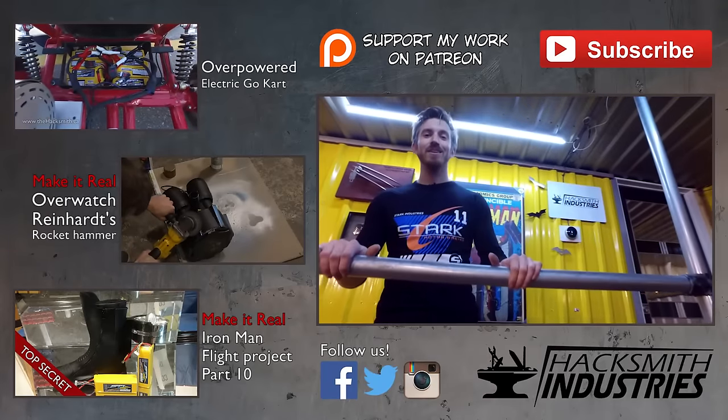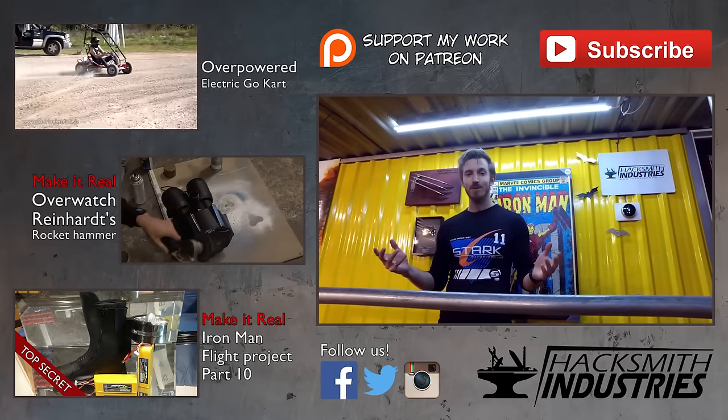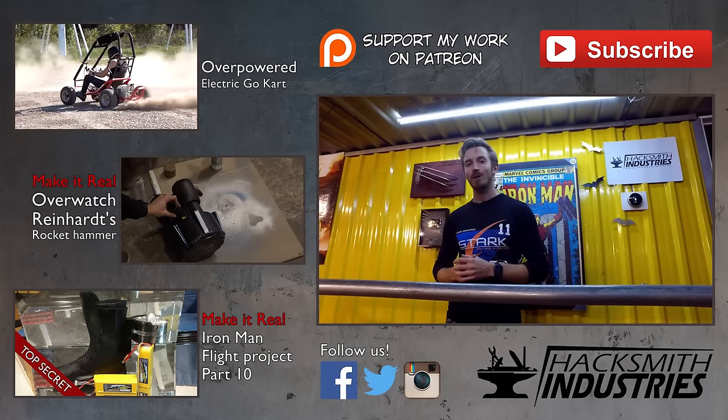Thanks for watching. Don't forget to subscribe, like, and comment on these videos — your support helps. Don't forget to share with your friends, and check us out on Facebook and Instagram as well. Thanks for watching.